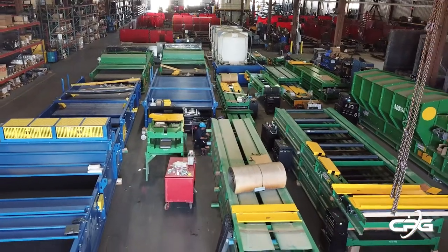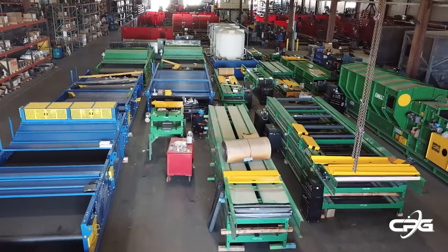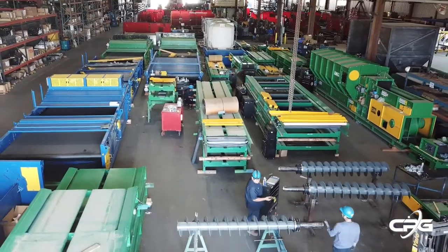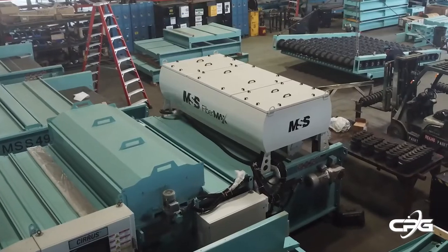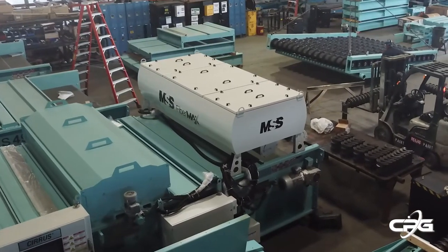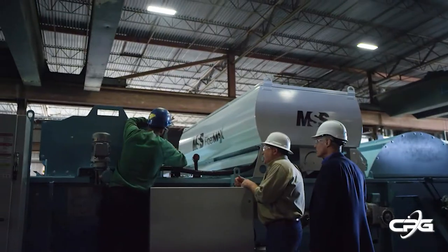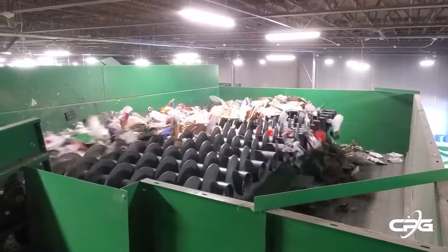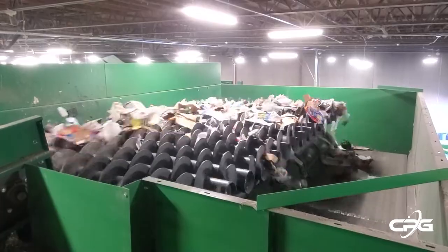All our equipment is engineered and manufactured in-house. This gives us the benefit of complete oversight from machinery design to production, all under one roof. Our goal is to provide our customers with high-quality, durable, and low-maintenance equipment. Our research and development team keeps CP at the forefront of technology as material streams evolve and the need for new equipment emerges.